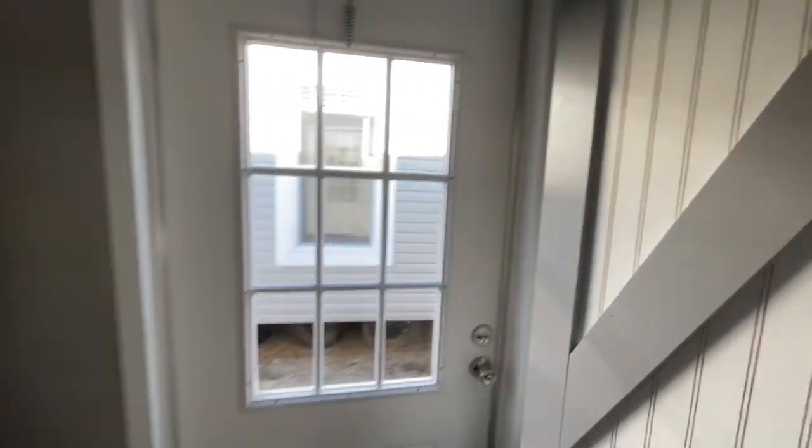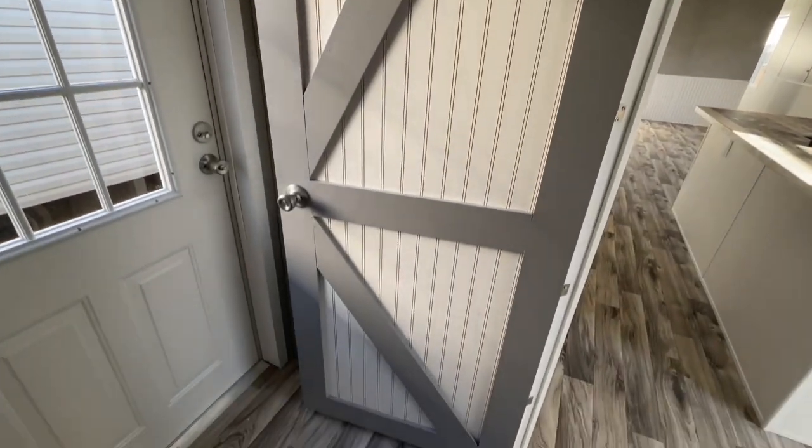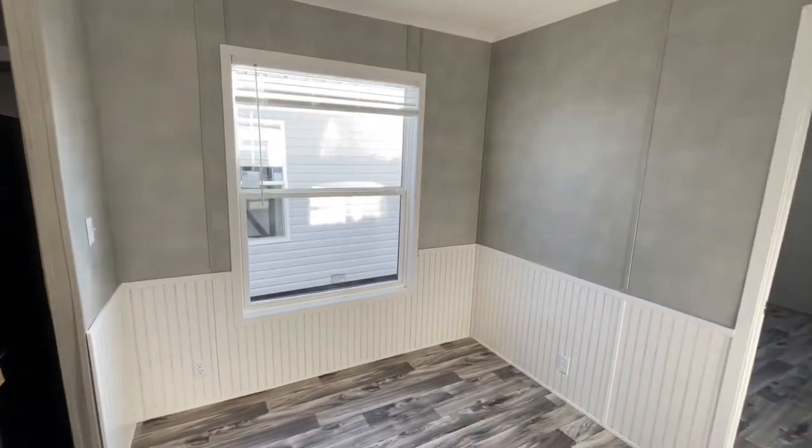As you can see, your laundry room has a separate door so you can close it off. You've got the farm-style door right here, and there's your breakfast area.